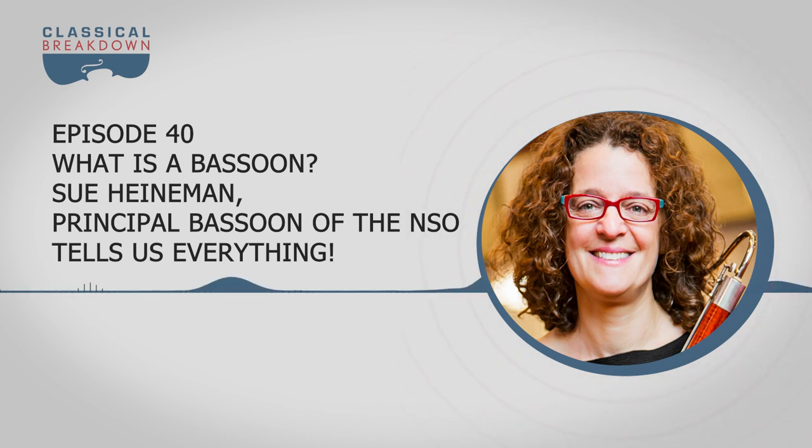It sounds like the bassoon is the chameleon of the orchestra — you have to blend with fellow woodwind players, then some of the brass, then over here with the cellos. Yeah, that's right.